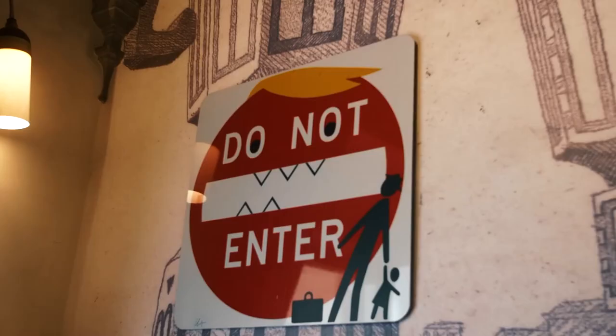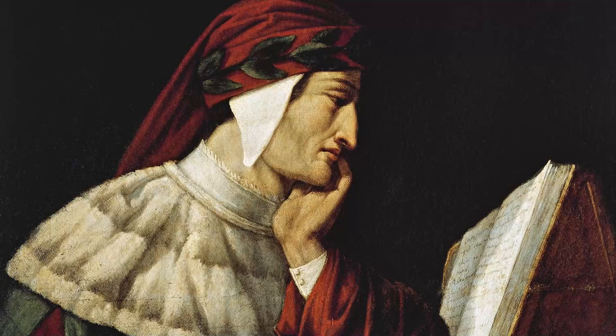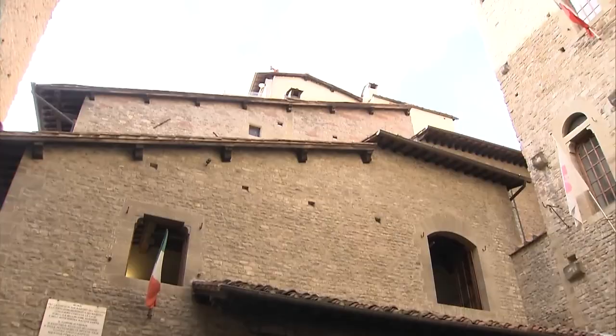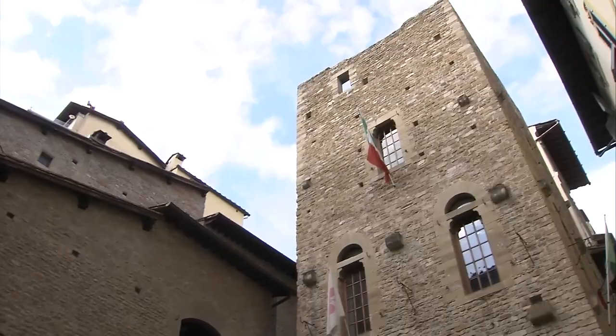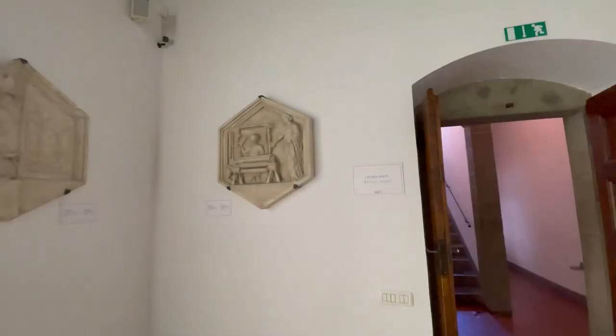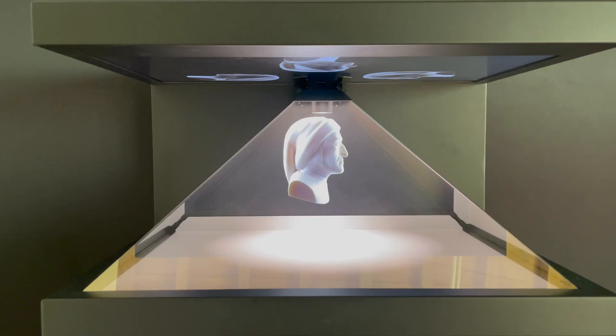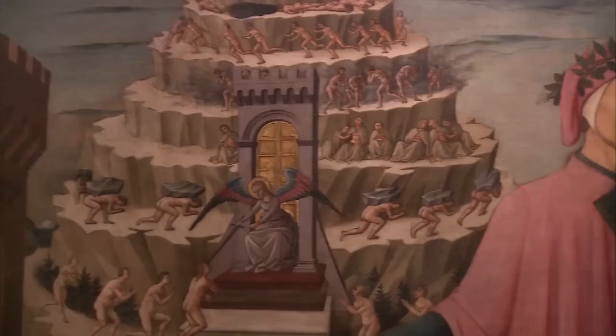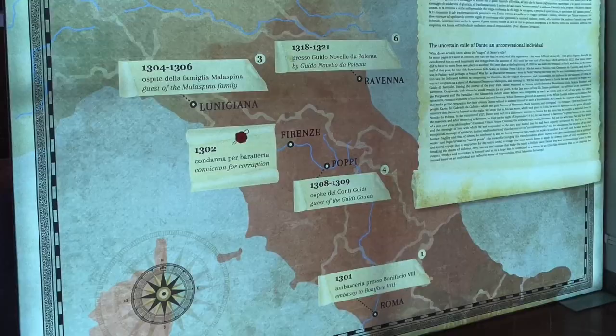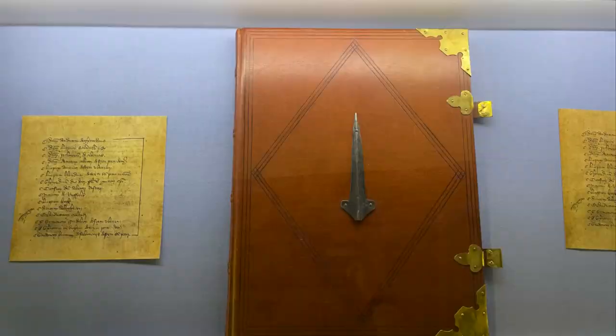Number 5: Dante House Museum. In the middle of Florence, the Dante House Museum tells interesting stories about the life and works of Dante Alighieri, one of Italy's most famous writers. A collection of artifacts, manuscripts, and letters reveal his literary talent in this fascinating hidden gem. It shows off his famous Divine Comedy and other literary masterpieces. You could get lost in Dante's creative process and daily life as you walk through the rooms where he used to write, with temporary exhibits that look at how Dante's works have affected culture.